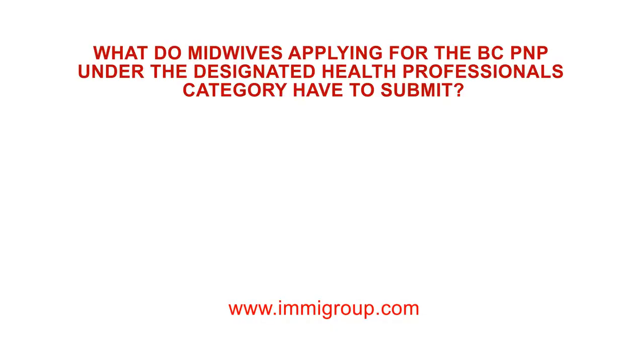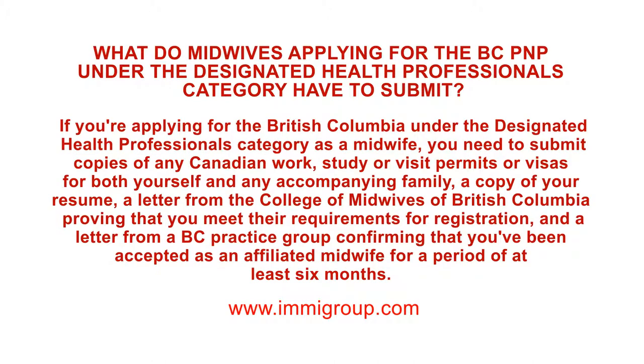What do midwives applying for the BCPNP under the Designated Health Professionals category have to submit? If you're applying for the British Columbia Provincial Nominee Program under the Designated Health Professionals category as a midwife, you need to submit copies of any Canadian work, study or visa permits or visas for both yourself and any accompanying family member, as well as a copy of your resume.